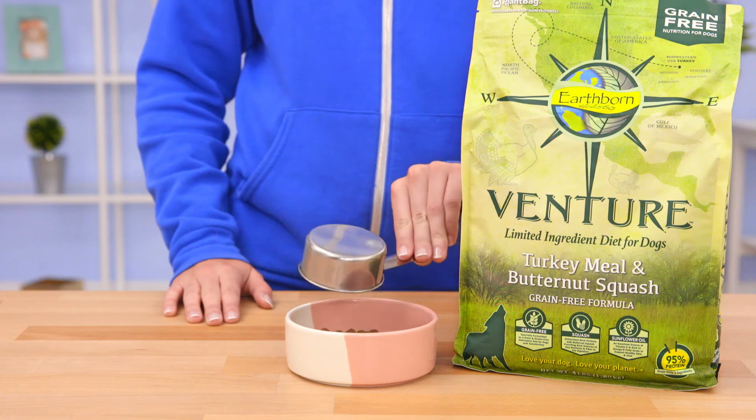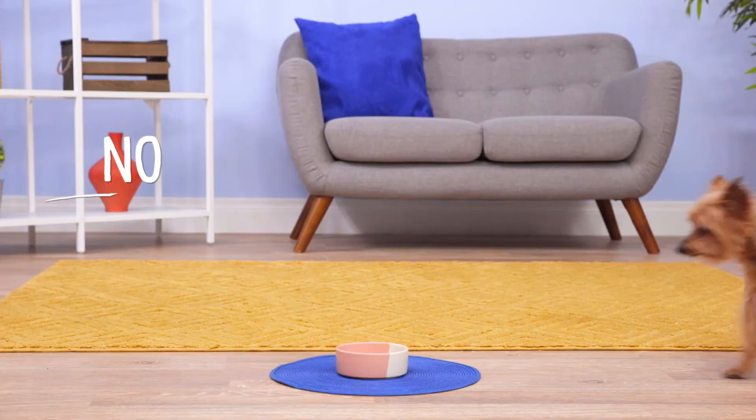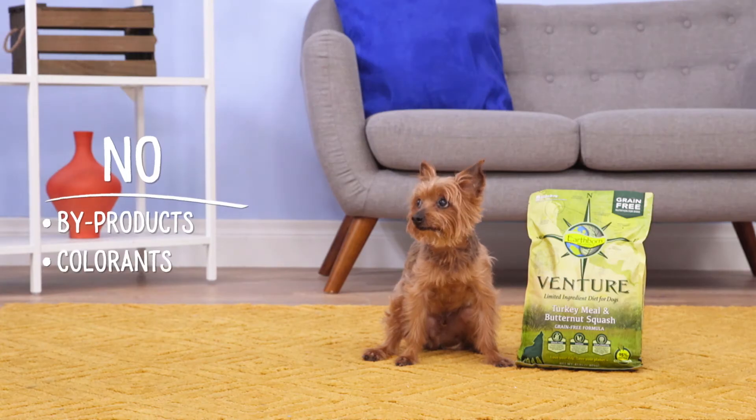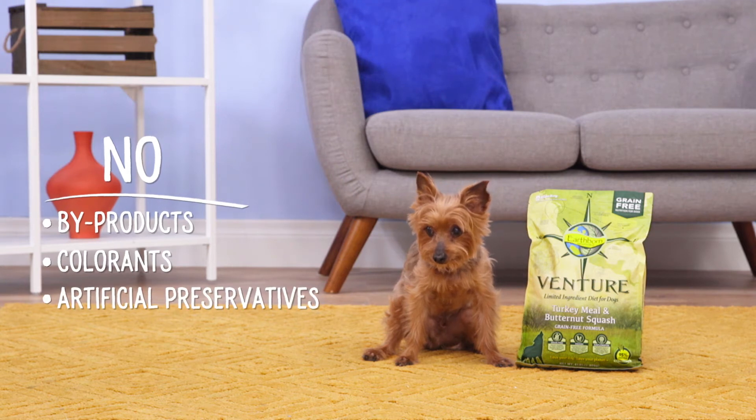Venture is focused on everything you want and nothing you don't. No grain, no gluten, no potato, no egg, no fillers, no byproducts, no colorants, no artificial preservatives, no beef.